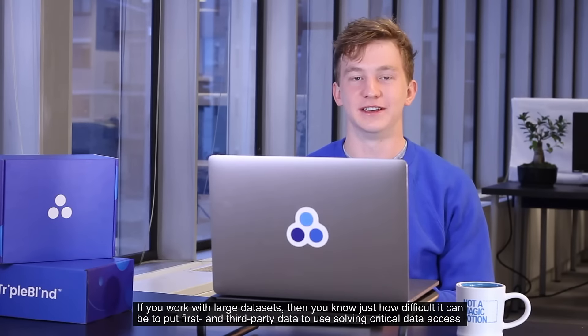Hi, I'm Mitchell, Director of Product Marketing at TripleBlind. If you work with large data sets, then you know just how difficult it can be to put first- and third-party data to use to solve data access, prep, and bias problems at scale.